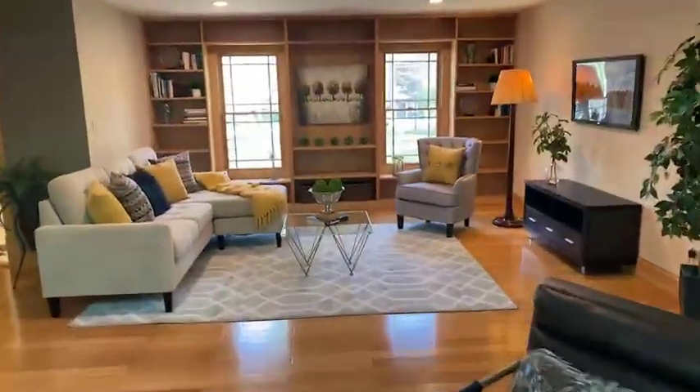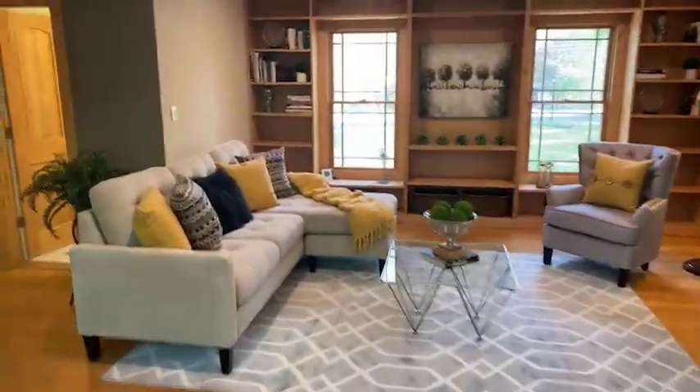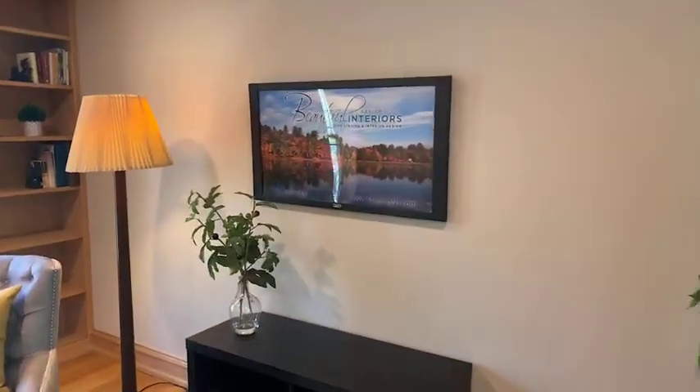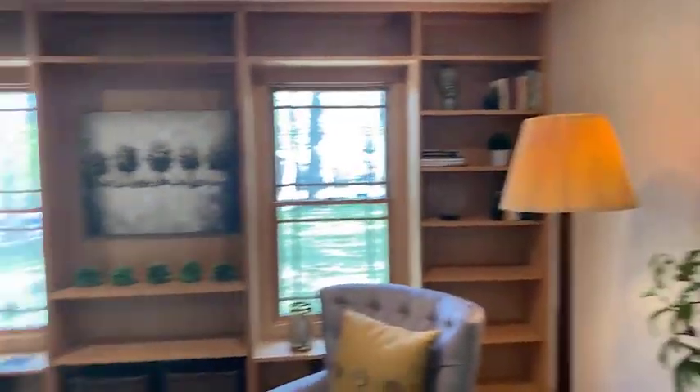And then over here by the library, you get a sense of what this space could be used for. On the wall, they have a faux TV — everybody seems to want to know where their TV is going to go.